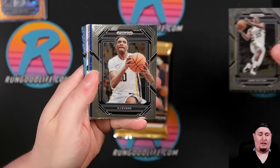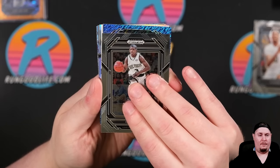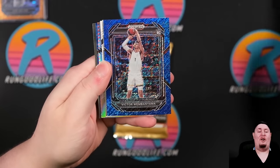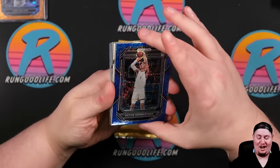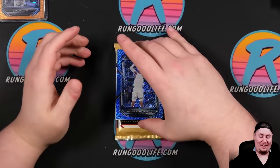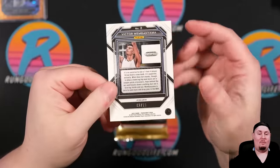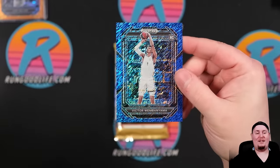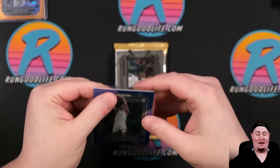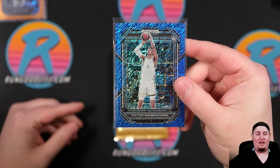Our second FOTL is right here and I would love to see Wemby on this blue shimmer. Oh my God. Victor Wembanyama on the blue shimmer — is that an 18? Two of 19. Oh my gosh. That is literally the dream right there. Are you kidding me? That is literally the dream here.